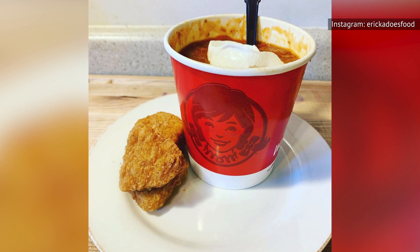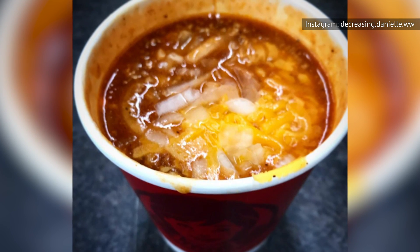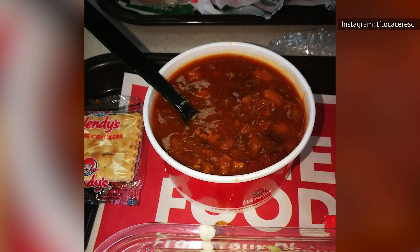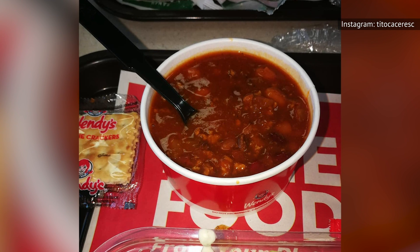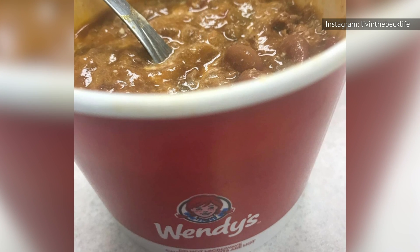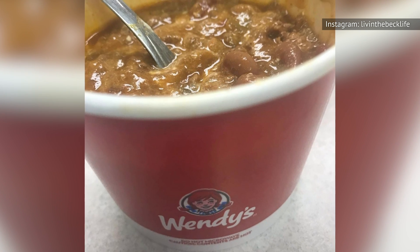And how does Wendy's chili stack up health-wise? At first glance, it doesn't seem too bad. Assuming that you order a large chili with the intent of making it a meal, it comes in at a respectable 330 calories and contains only 15 grams of fat, including 6 grams of saturated fat. It also contains 30 grams of carbohydrates. So it's not exactly keto-friendly, but then again, beans are usually considered good carbs.